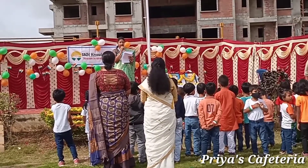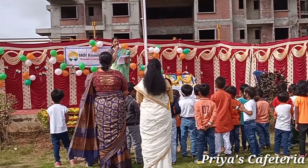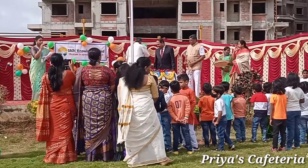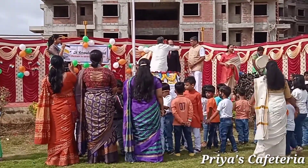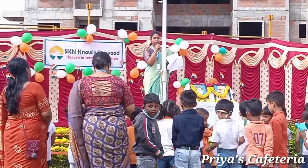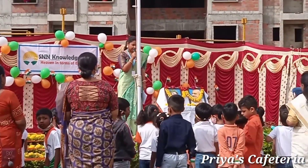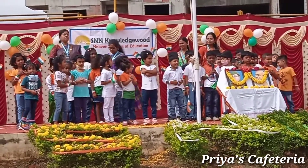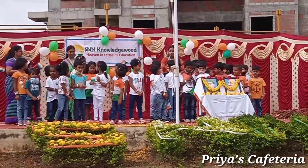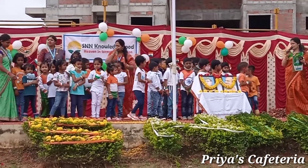We have gathered here to celebrate the 75th Independence Day. I would like to clap for this. Thank you so much. Walk with us towards the amazing journey of our little ones who have prepared for some events. Thank you children — it was wonderful!